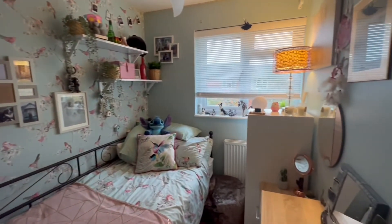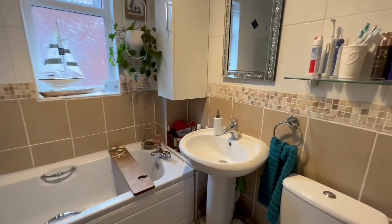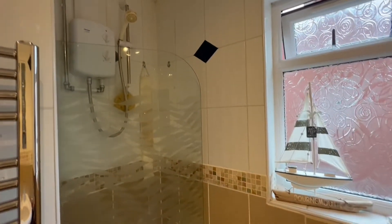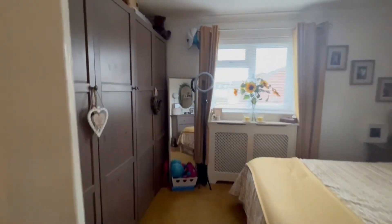Bedroom two is generous in size and nice and bright and airy. Then you have the family bathroom upstairs — a very neutrally tiled suite with white units, a shower over the bath, and the bonus of a heated towel rail in there too.